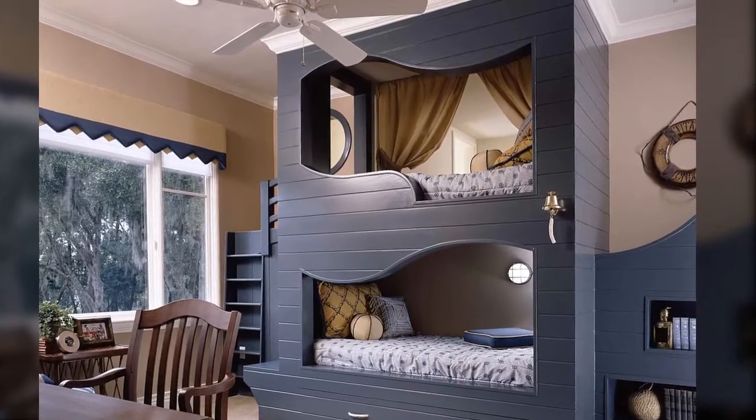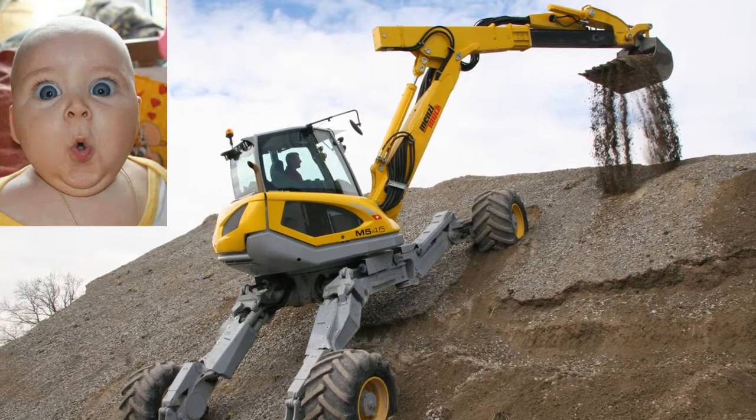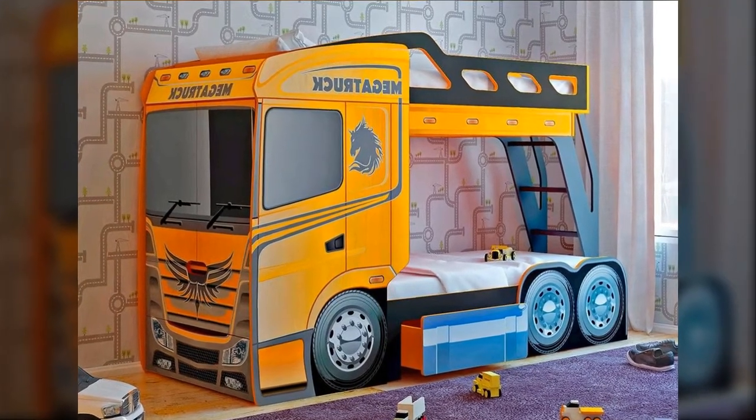It's strong enough to support your little one even as he grows older. Do your kids consider construction vehicles fascinating? With this truck-themed bunk bed, they can finally own a truck.